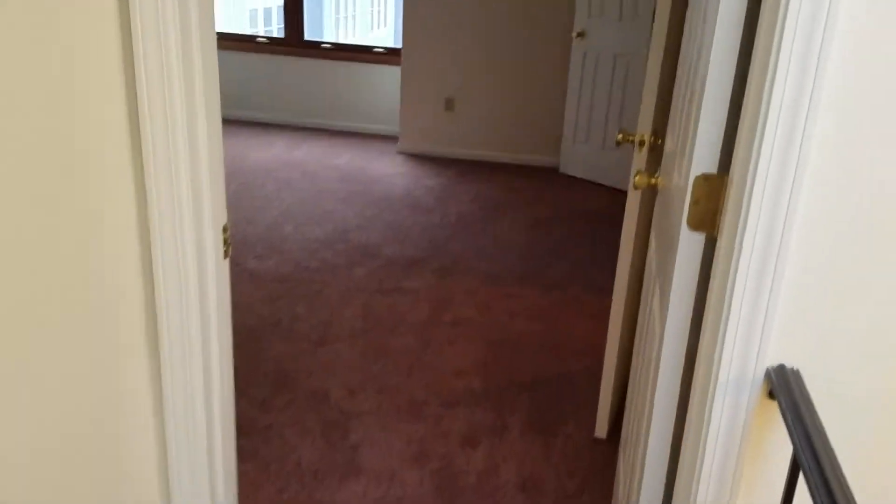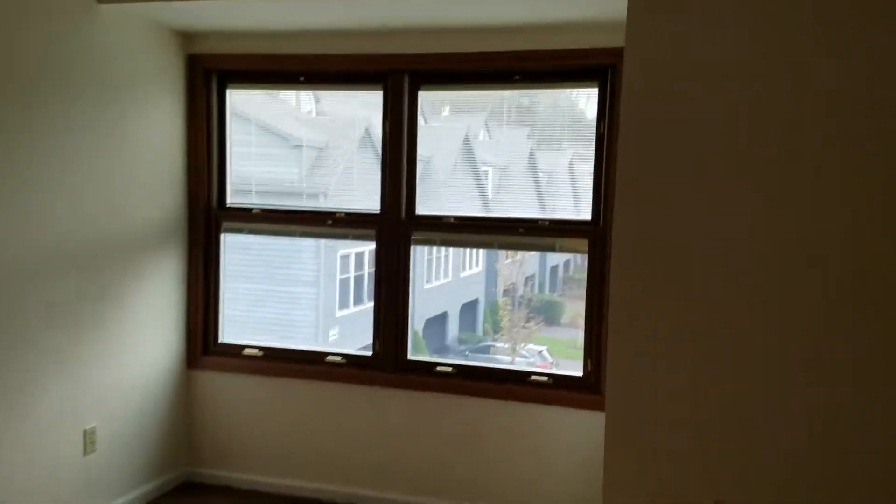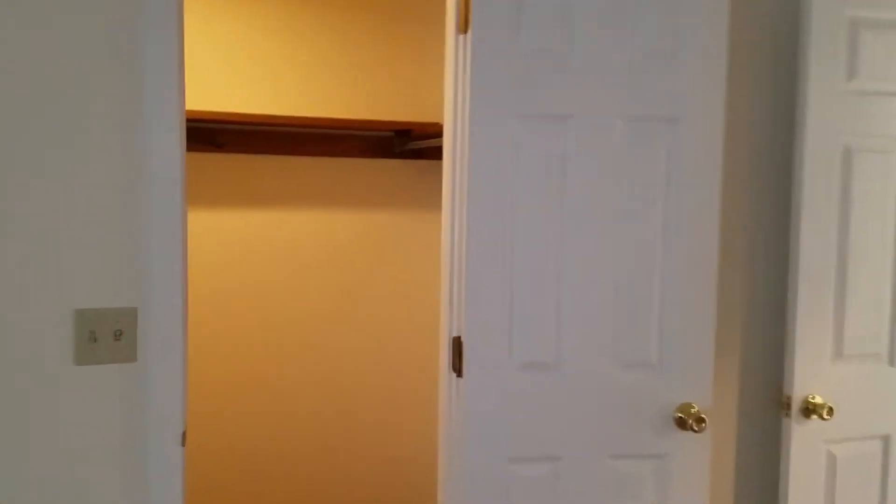This is the large master bedroom with Pella windows and two large walk-in closets. Here is the first closet, and the second closet.